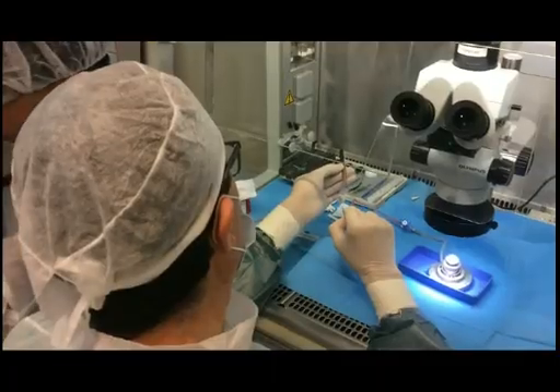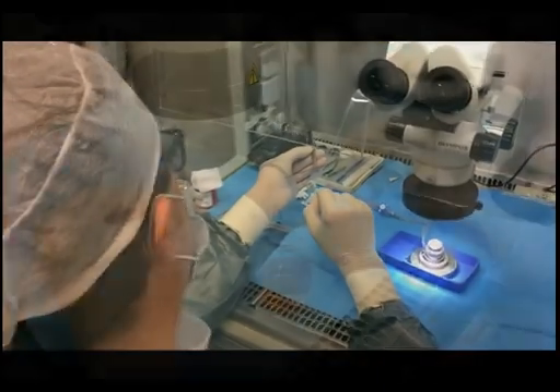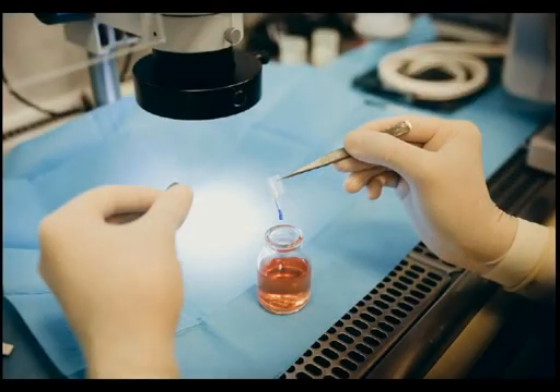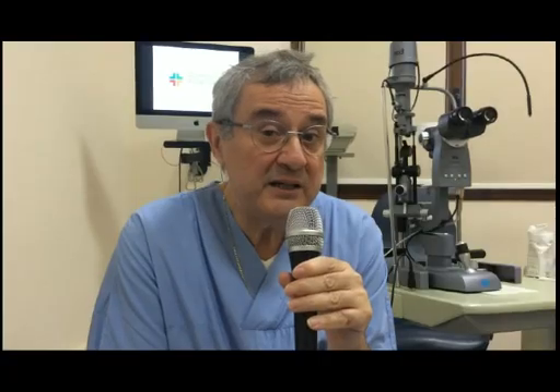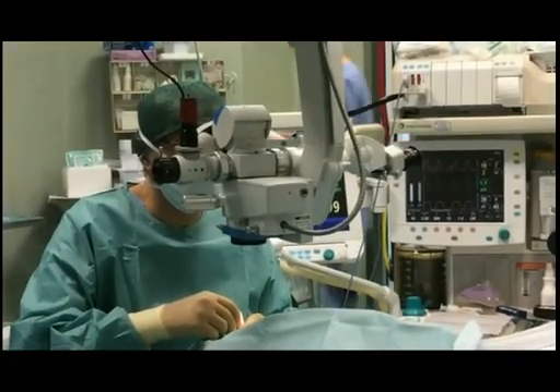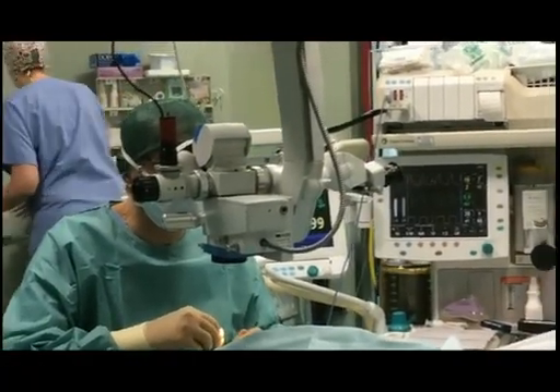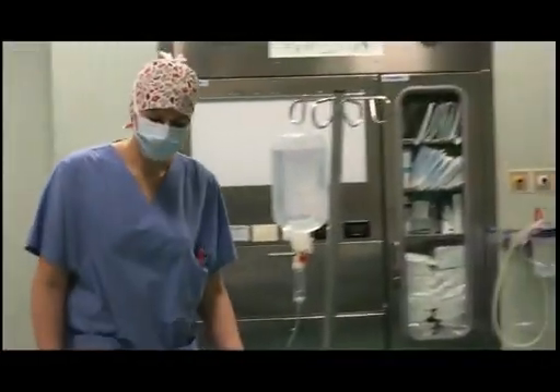The latest development is the use of preloaded DMEK grafts. The Eye Bank prepares the DMEK graft and loads it into a cartridge that is shipped to us, and we simply have to implant this graft, basically reducing the surgical time to most of the time 15 to 20 minutes. This is much nicer for the surgeon, but also for the patient who doesn't have to suffer in surgery for longer than 20 minutes.